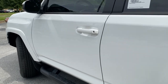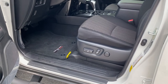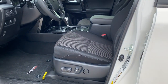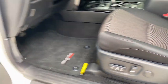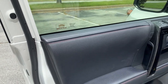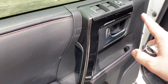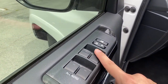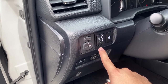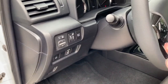Getting into this 4Runner is super easy with keyless access. Open up the door and you'll find the graphite interior for the TRD Off-Road. We've got a full power driver's seat with power lumbar. The TRD Off-Road gives you red stitched leather on the door as well as black metallic accents, automatic up-down windows for all four doors, power locks and power mirrors. We've also got panel dimming, automatic high beams, a windshield de-icer, and a power port.